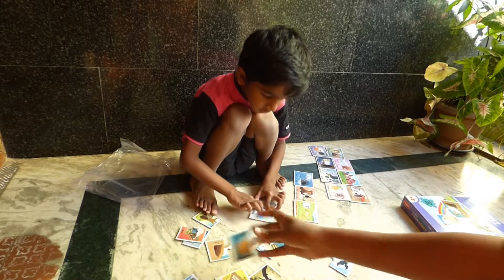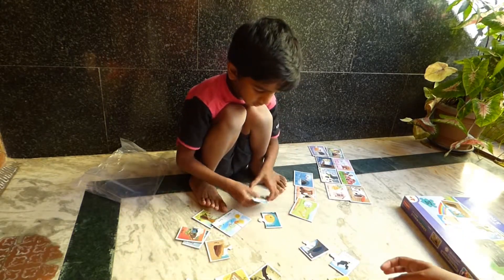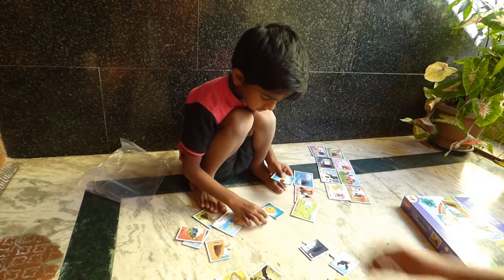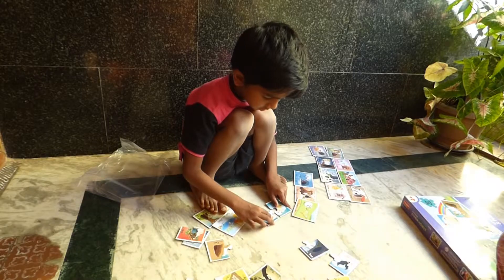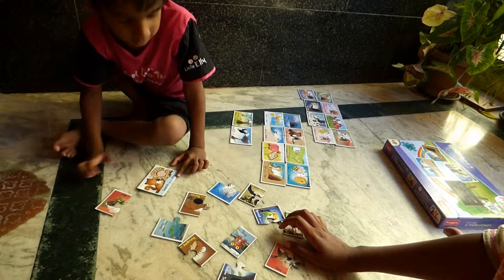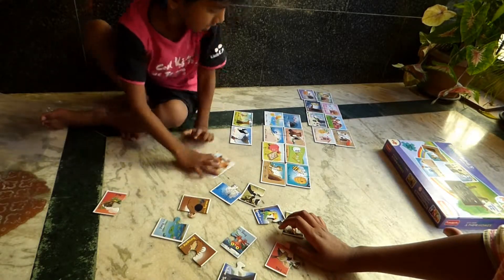What about Honeybee? Honeybee and a beehive! Honeybee lives in a beehive. Squirrel lives in a — drey? Yeah, that's called a drey.